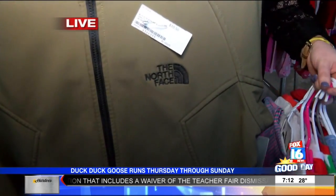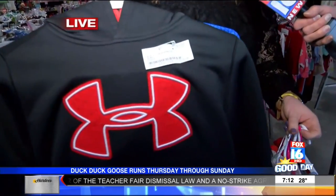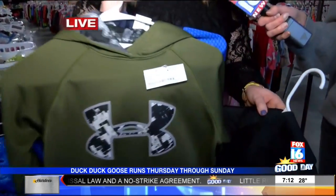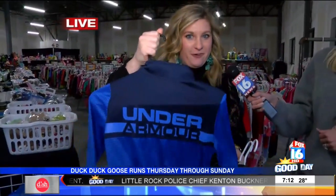And then of course the athletic wear for those older kids, because that is what they live in. A North Face for $10.50 — huge bargain, crazy good deal. $9 for an Under Armour hoodie — I mean, that's amazing. We have a bunch of those, and that is such a cute little throw-over.